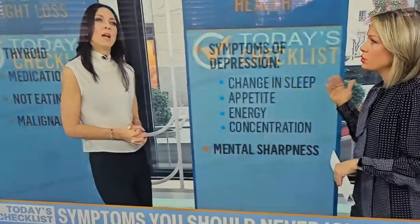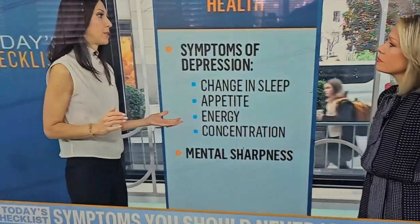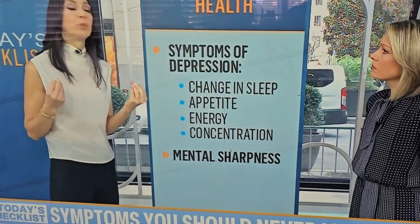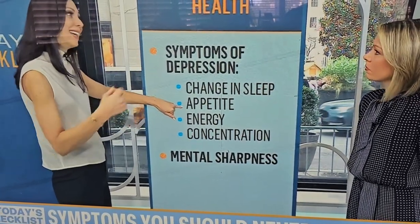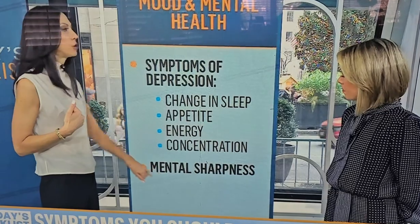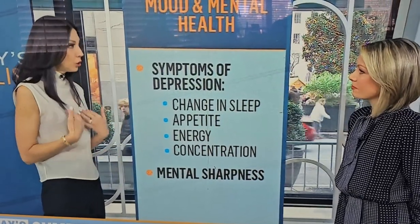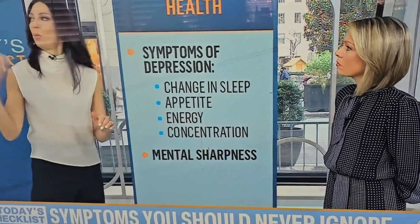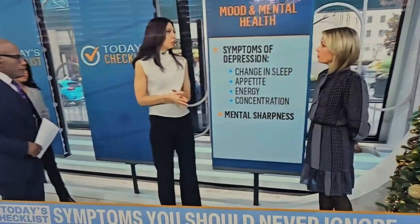We talk a lot about physical symptoms, but mental health matters too. Changes in sleep — not being able to fall asleep, stay asleep, or waking up very early — along with changes in appetite, difficulty with energy, difficulty concentrating, and changes in mental sharpness or acuity are all signs to watch for. If you're noticing any of this in yourself or those around you, please get evaluated. Our mental health is so important.